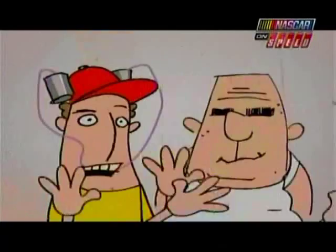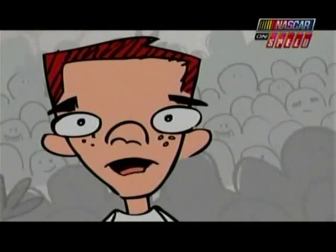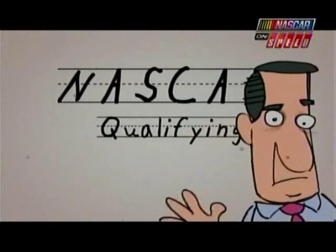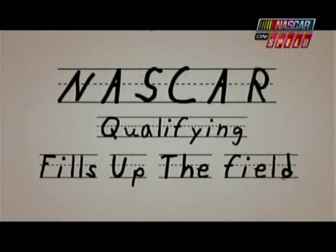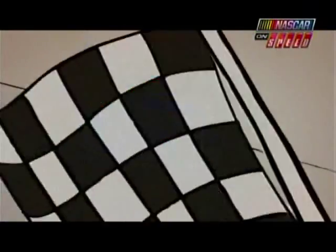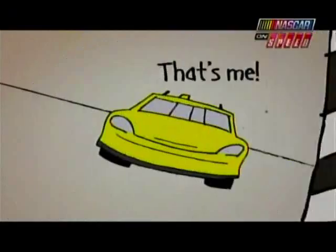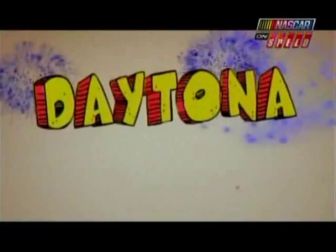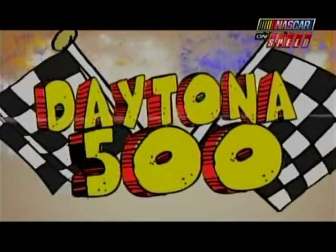Thank you, boys. But that makes 42 cars — you need one more. Well, son, then you go back to qualifying. NASCAR qualifying fills up the field. NASCAR qualifying — the last car is revealed. The fastest car not already in will move on with a chance to win. It's time to let the games begin — the Daytona 500.